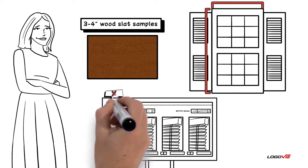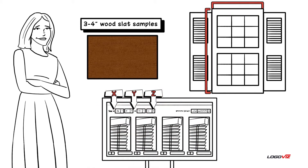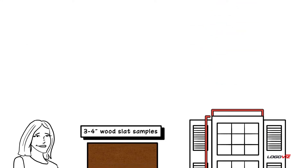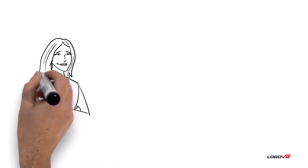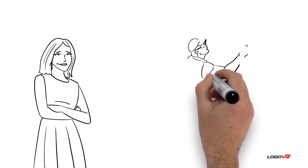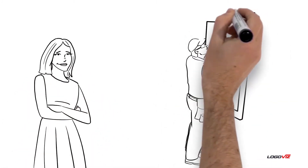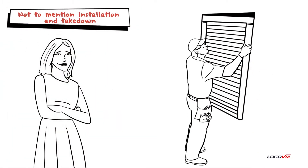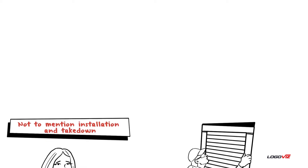A franchisee could say: I would recommend X, Y, or Z. This is a great choice for you because of X, Y, or Z. Let's look at the samples. Let me measure for you. Just sit back — I have you covered. Sally would be relieved and realize how easy purchasing window treatments can be with Budget Blinds versus a DIY option like Made Blinds, not to mention installation and takedown. That's another hurdle for Sally.